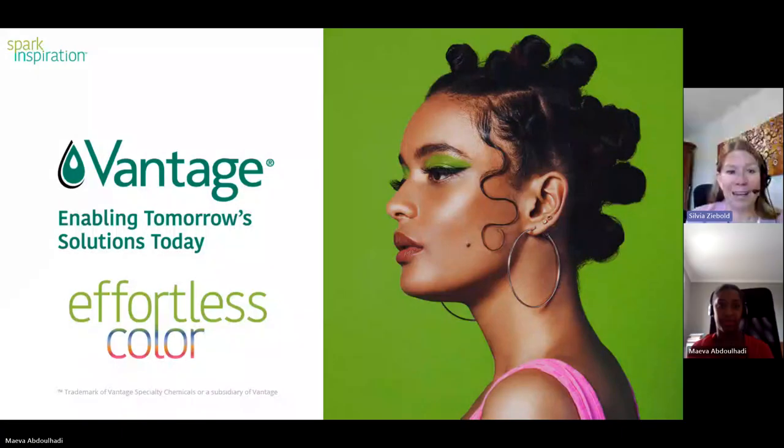Hello and good morning to all of you, and a warm welcome to our webinar on Effortless Color. First of all, I would like to apologize for the inconveniences for the planned session on October 4 when we were facing some technical issues. But now we are happy that everything functions normally again. Effortless Color is part of our Spark Inspiration Program and it's already our fourth webinar this year, after Inclusive Beauty, Skinification of Hair, and Acne Unfiltered.